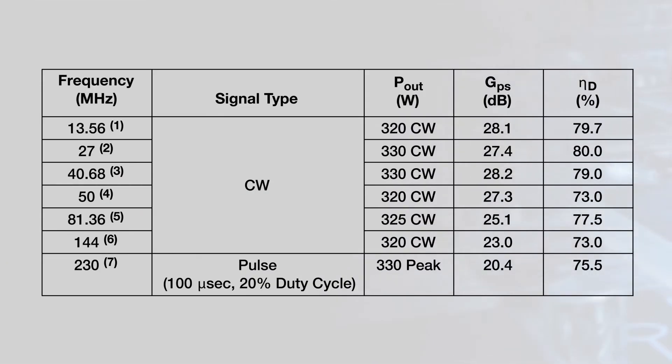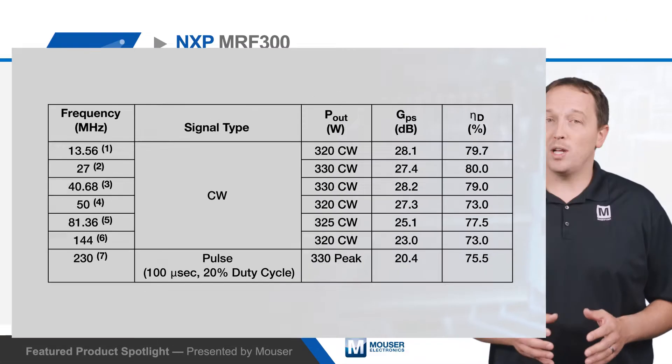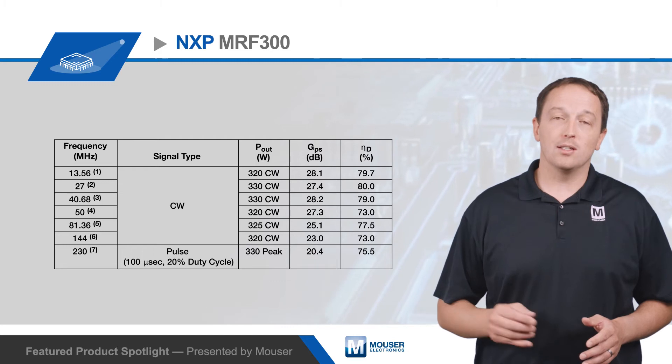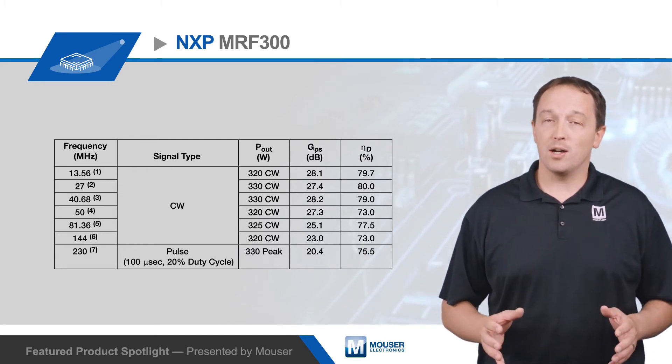The transistors have an unmatched input that allows operation from 1.8 to 250 MHz, covering many common ISM, broadcast, and aerospace frequencies. They also enable one design to support multiple frequency ranges by changing only the inductors, so no PCB layout modifications are needed.